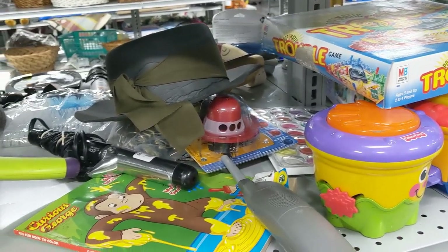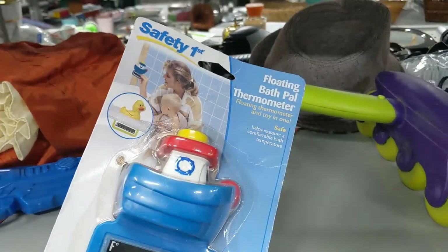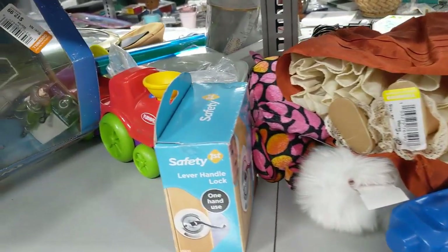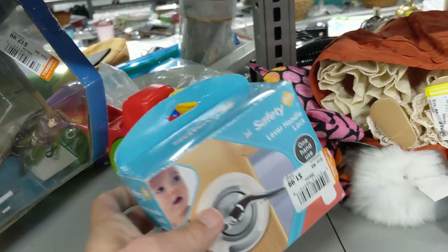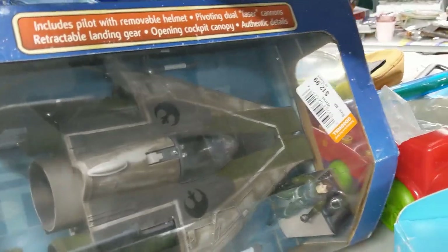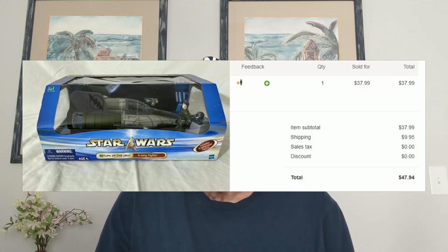One of the girls at the store told me they had just put out a couple of Star Wars toys, so I definitely wanted to start my search on the toy aisle. I passed on a bath thermometer and a safety latch. Then I saw my first Star Wars toy — an A-Wing fighter from Return of the Jedi. It was $12.99 and going for over $40 on eBay, so I kept it. I listed it for $34.99 on a bid. It only got up to $37.99, but I was happy — I only paid $12.99 for it plus $9.95 shipping. So I ended up doing pretty well.